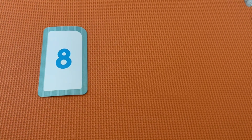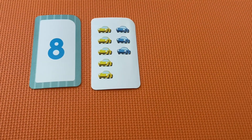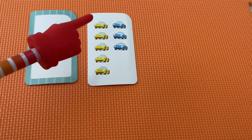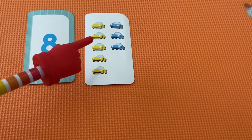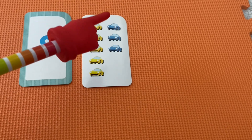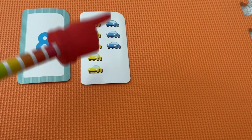Here is the number eight. Alright, how many cars do we have here? One, two, three, four, five, six, seven, eight.